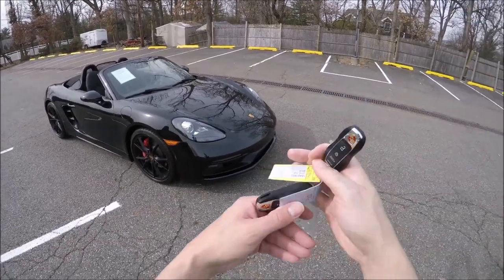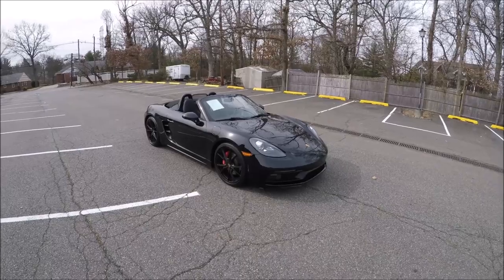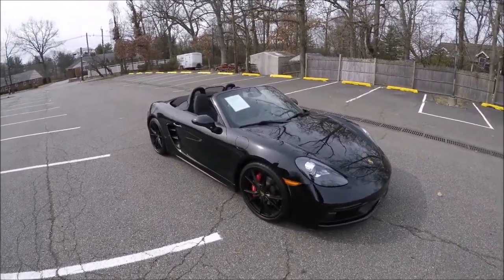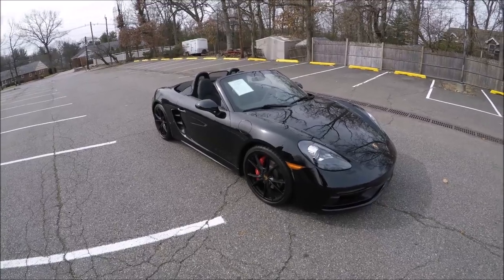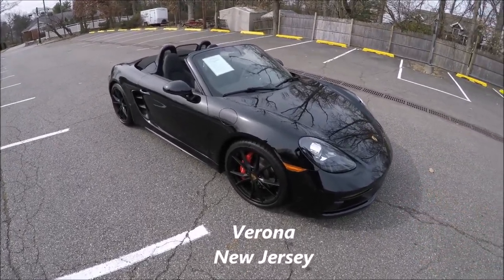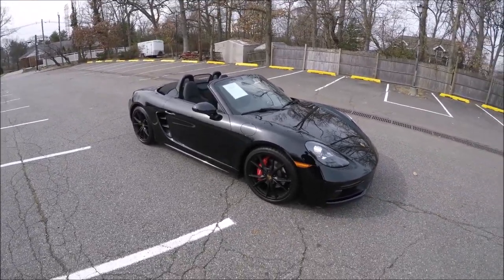Hey guys, it's Glenn from glennscarcollection.com. Today I'm reviewing a Boxster GTS. Believe it or not, it's 65 degrees today in February in New Jersey. I called Kareem at DCH Acura in Montclair, New Jersey, and I said I want to drive that Boxster GTS. This is the perfect car for a day like today.